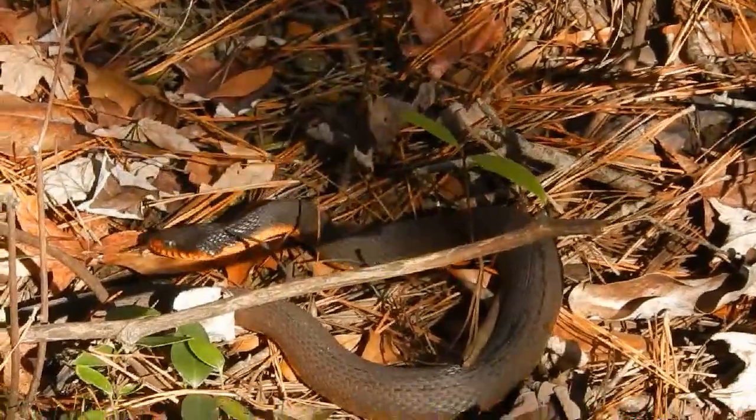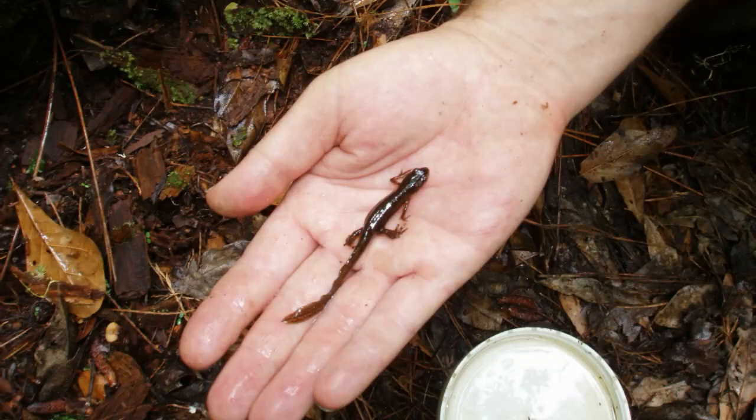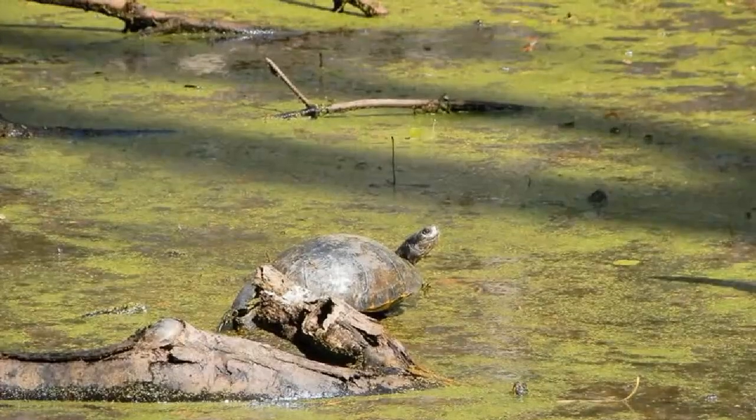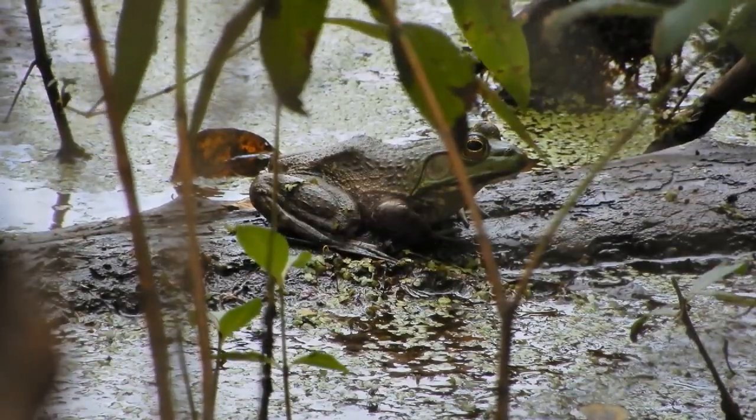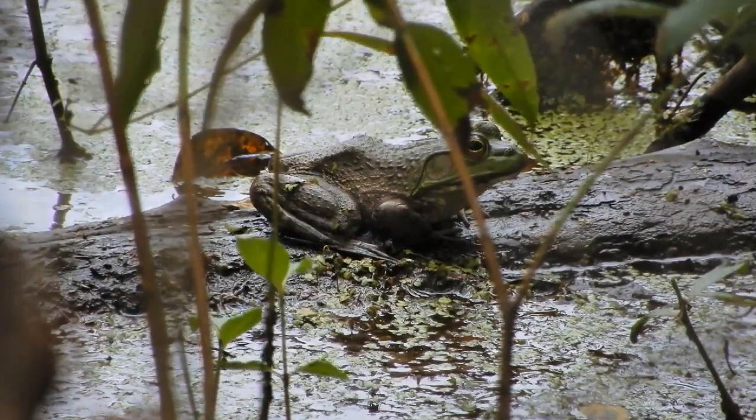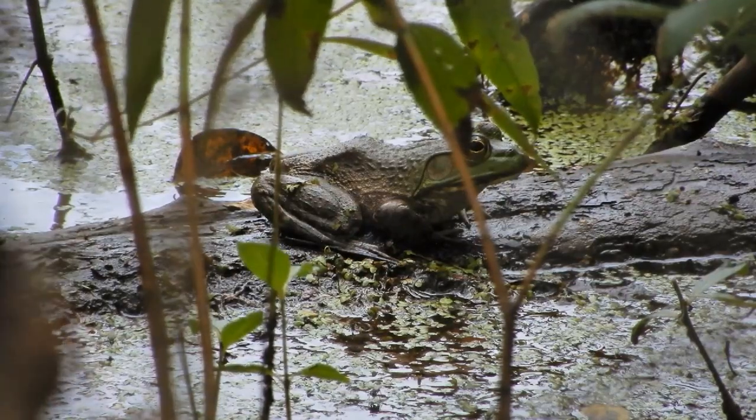Nags Head Woods is high in biodiversity when it comes to animals, particularly being on a barrier island like it is. What we probably have our highest numbers in really falls within the reptiles and amphibians — there are around 16 different species of snakes, three different salamanders, seven different types of turtles, and a wide range of frogs and toads. Those are probably the more common things that people see when they're hiking through the woods.